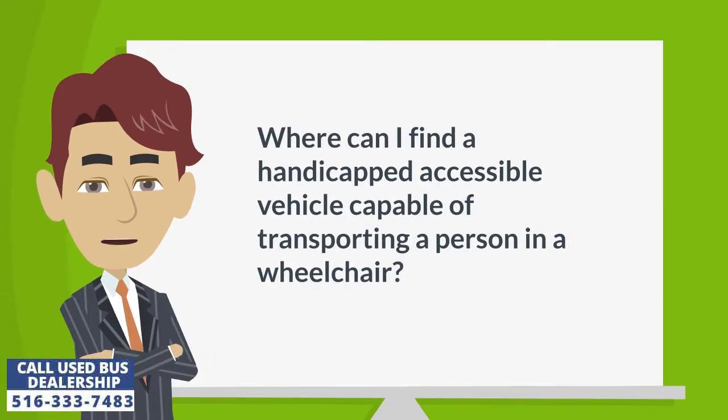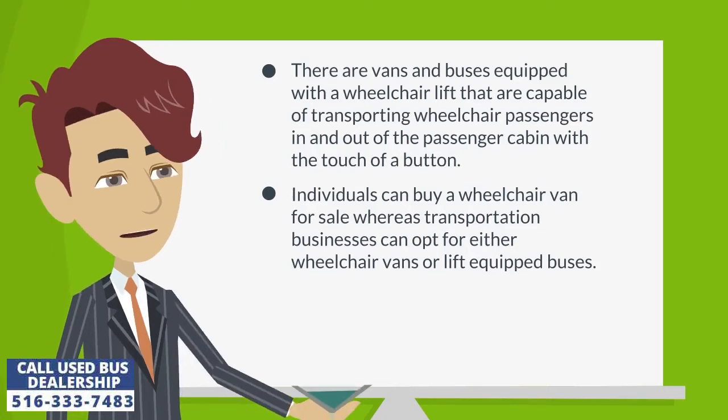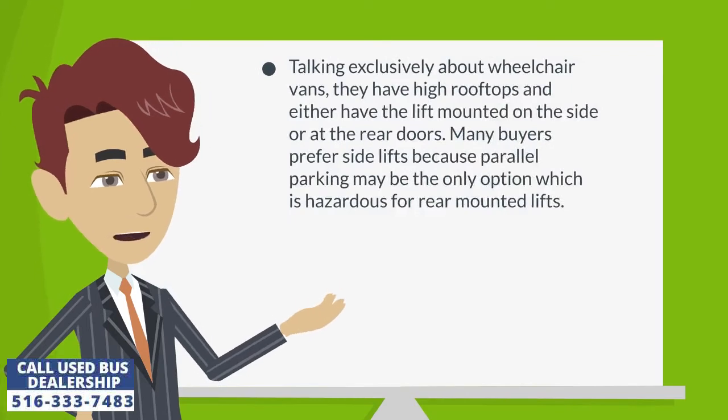Where can I find a handicapped accessible vehicle capable of transporting a person in a wheelchair? There are vans and buses equipped with a wheelchair lift that are capable of transporting wheelchair passengers in and out of the passenger cabin with the touch of a button. Individuals can buy a wheelchair van for sale, whereas transportation businesses can opt for either wheelchair vans or lift-equipped buses.